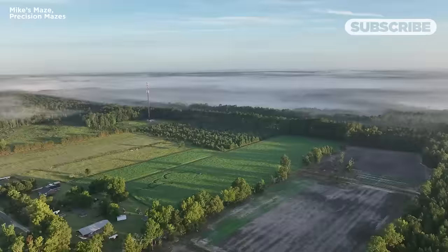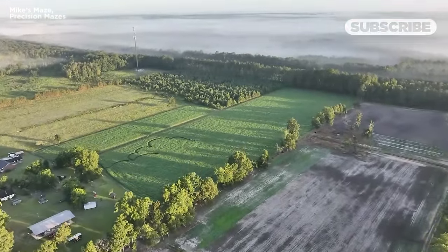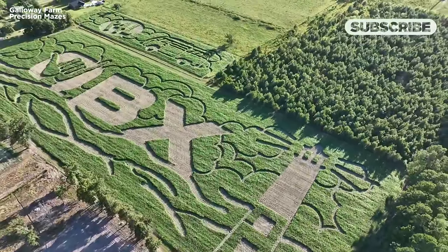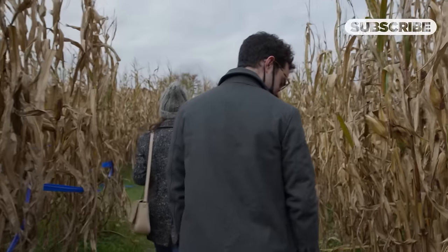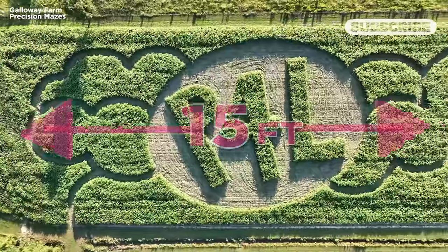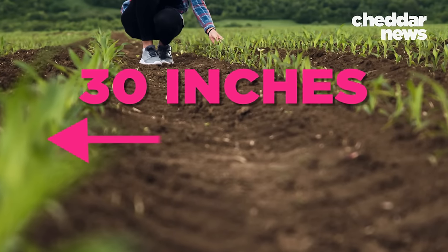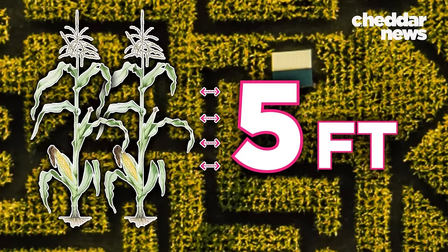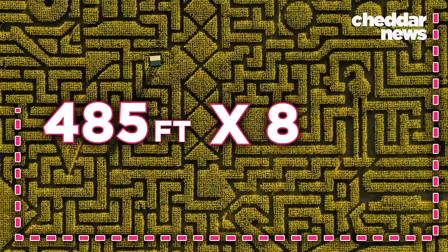The bigger the maze, the more detailed it can be. Rob likens the cornfield to a canvas and the tractor-like machine to a five-foot-wide paintbrush. For people to comfortably walk through the maze, a five-foot-wide path is ideal, with a 15-foot barrier between paths so that when you're standing in one path, you can't see an adjacent path. Corn plants are planted on 30-inch rows, and for corn maze purposes, clients are recommended to cross-plant their field — rows going north-south, then east-west — leaving a 30-inch grid. Five feet will take out two rows of corn.